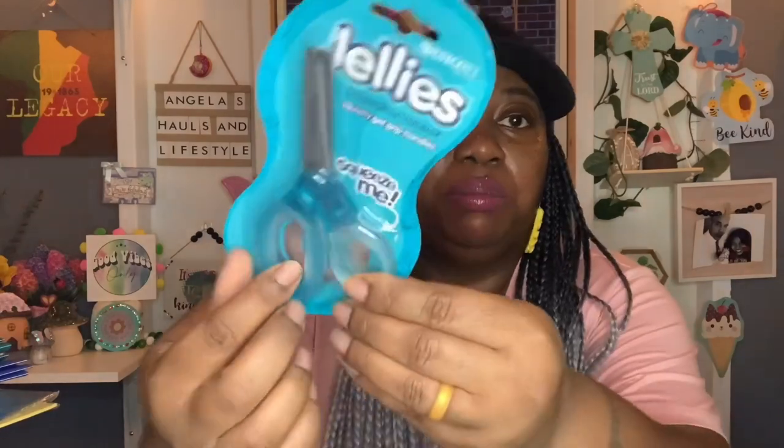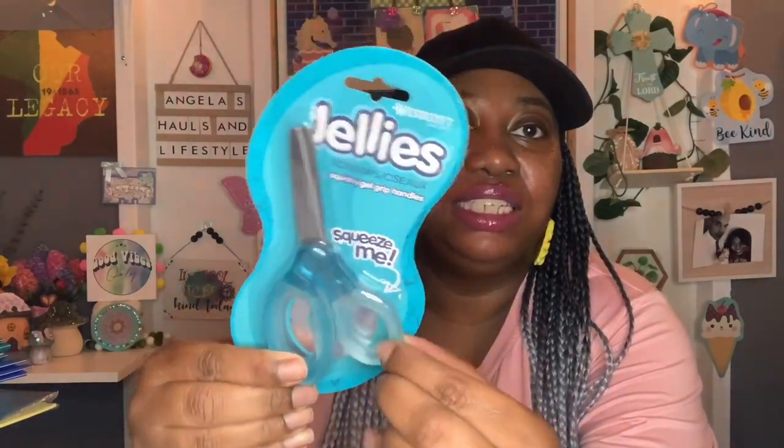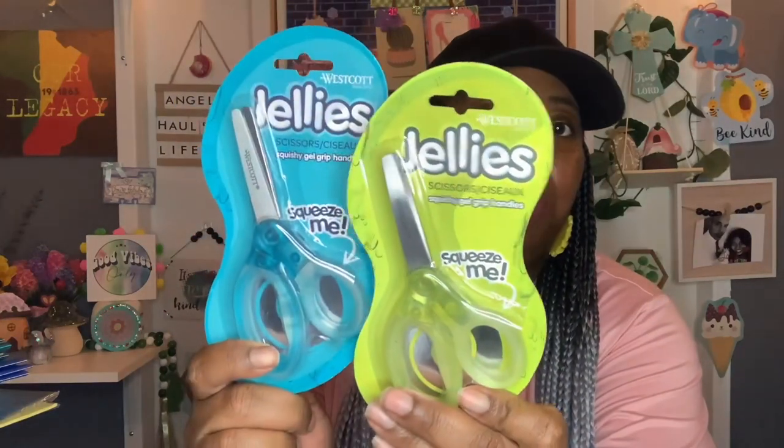They also had these scissors that looked new to me — these are by Westcott and they're called jelly scissors. He needed a pair so I got two, just in case he can have a backup. The grip is really soft — it's like a jelly feel — and they're called Jellies by the Westcott brand, which is name brand. I got a blue pair and a lime green pair.